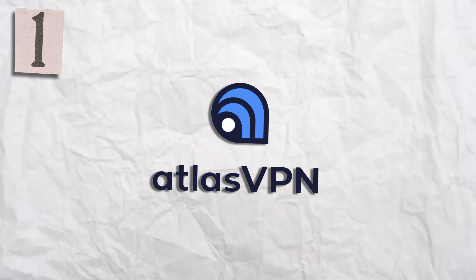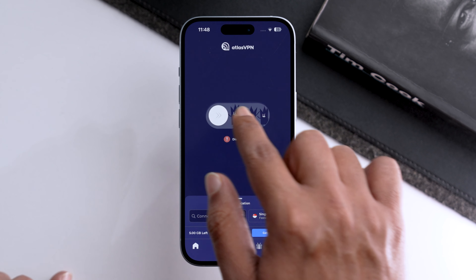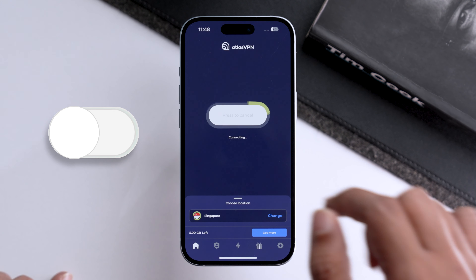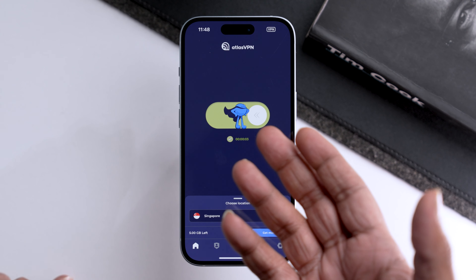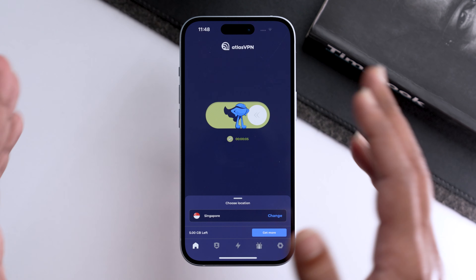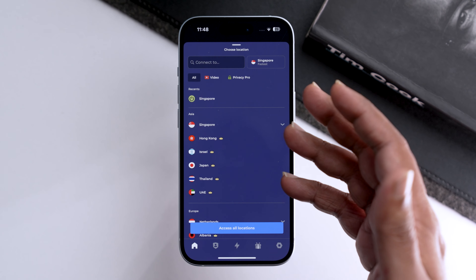Without wasting any time, let's get down to business. The first VPN I want to talk about is Atlas VPN. Look at these cute little monsters who are trying to stop us from getting the VPN on, but once we turn it on, our superhero VPN comes into the picture — wearing a cape, it's adorable. I just want to use this VPN all the time.